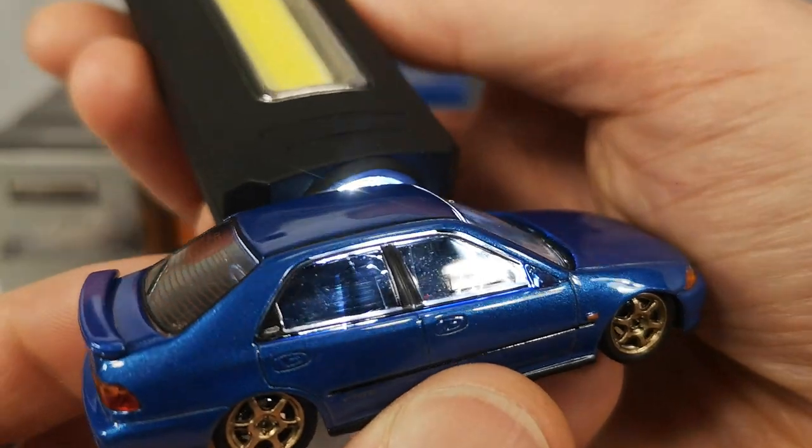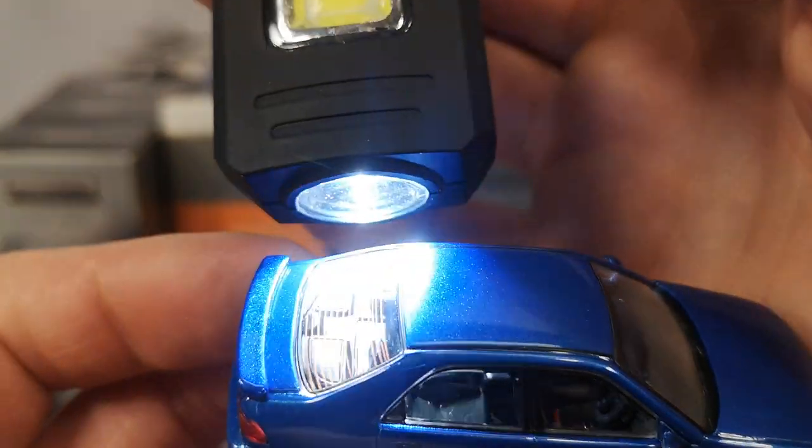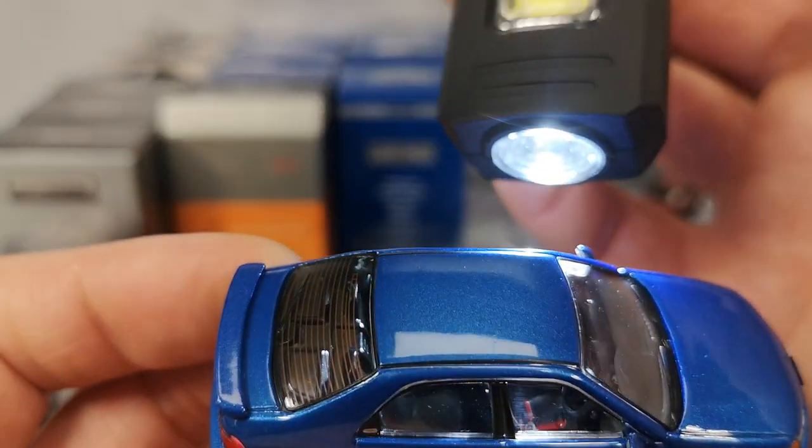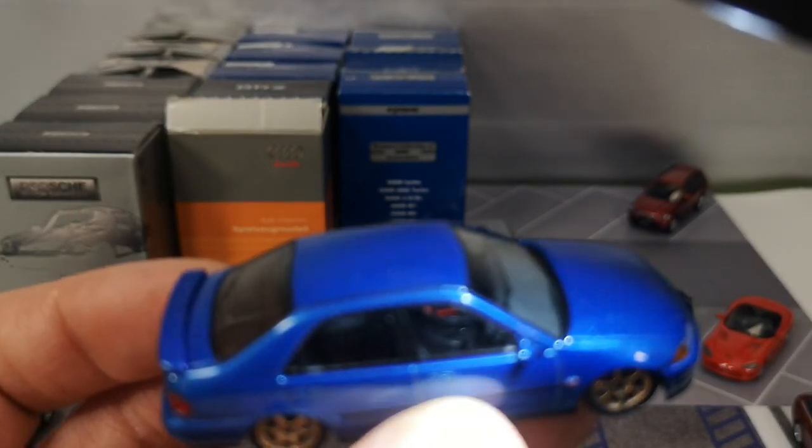It's got a grey dashboard, black steering wheel, black seats, and some gauge detail in the instrument cluster. Definitely a nice one. Just black seats in the back and a black parcel shelf.